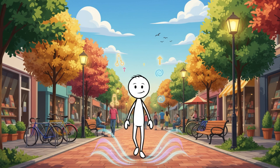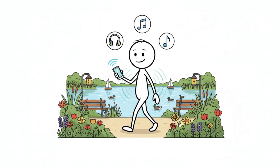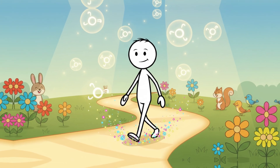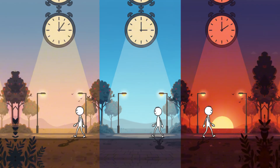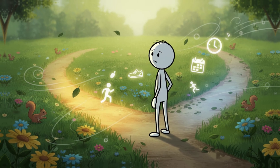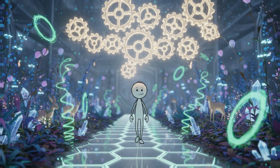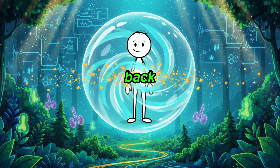Zone 2 walking becomes effortless when it stops feeling like a workout and starts becoming part of your daily rhythm. Many people succeed by pairing their walks with something enjoyable — a podcast, a favorite playlist, or a phone call with a friend. Once your brain associates the activity with pleasure, the resistance fades. Another habit-forming trick is scheduling your walks at the same time every day — the human body loves routine, and your energy patterns adapt more quickly when walks happen on predictable rhythms. Over time, missing a walk feels stranger than doing one. You can also anchor the habit to something you already do, like walking right after waking up, after lunch, or during sunset. By the time Zone 2 becomes automatic, you're not just burning visceral fat — you're maintaining the kind of metabolic health that keeps it from creeping back.